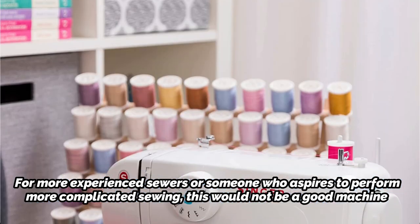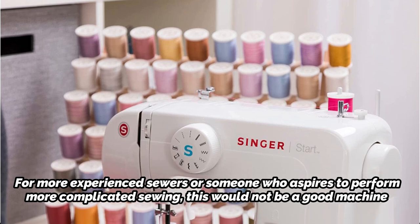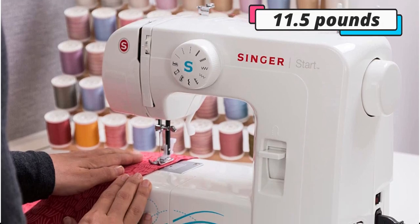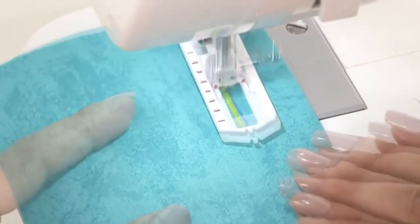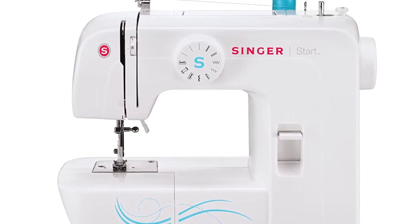The Singer Start 1304 is incredibly easy to use. It contains 6 built-in stitches, including a 4-step buttonhole stitch. With a weight of 11.5 pounds, this machine is ideal for transporting to a sewing lesson or group quilting session. It has 3 separate presser feet: a zipper foot, a general purpose foot, and a foot for buttonholes.